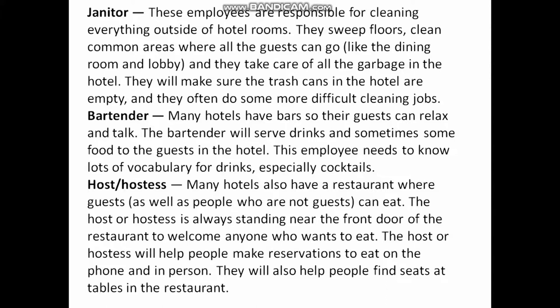Bartender: Many hotels have bars so that guests can relax and talk. The bartender will serve drinks and sometimes food to the guests. The bartender needs to know lots of vocabulary for drinks and how to make fresh cocktails.